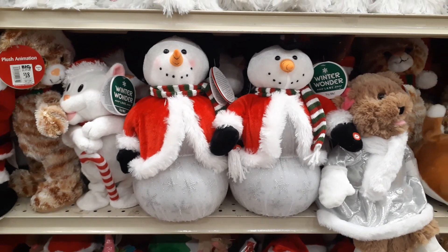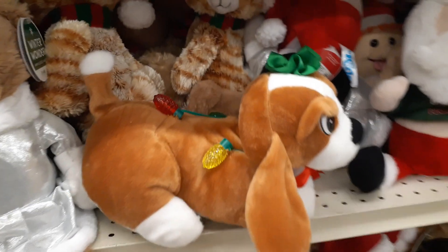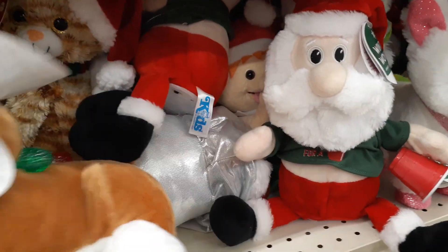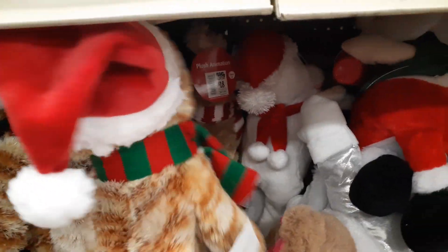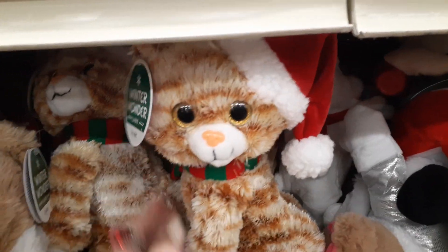They have all these cute Christmas stuffed animals — you have the snowman. Look at this little puppy — he is draped all with little Christmas lights. These are really, really cute. He's $18. And look at the cat — let's see what he does. I love this stuff, it's so fun when it works. It doesn't look like he's going to work, but he's $18. It says "try me" — how adorable.